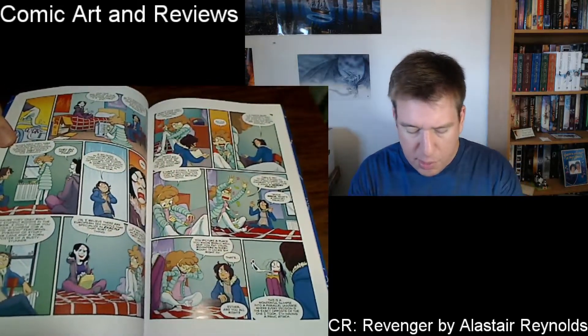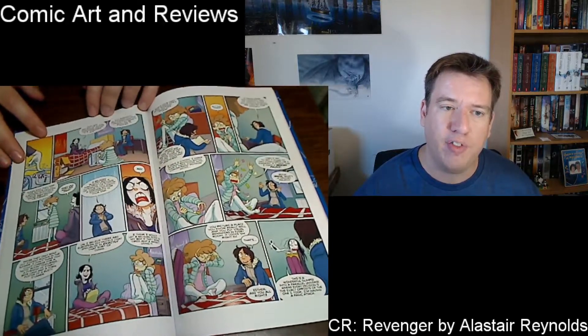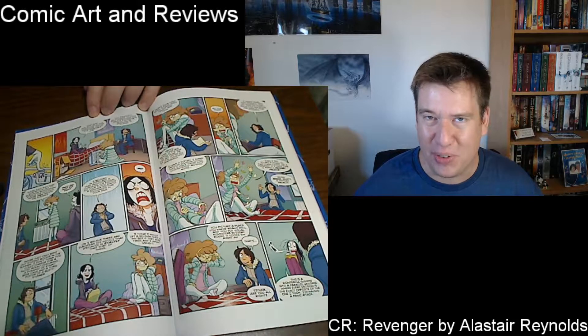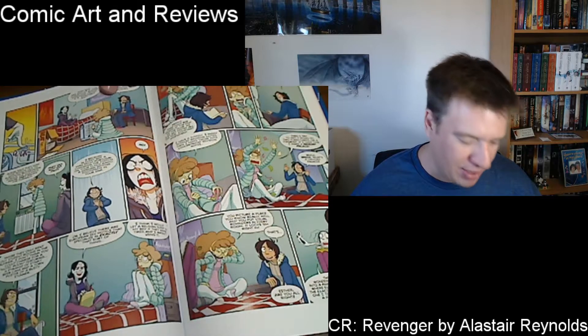Starting off, we have a graphic novel. This is Volume 2 of Giant Days. This is a fun, quirky series about three young adults that just started college and they're trying to figure out how to go to college, navigate relationships, and just being an adult. My favorite scene from this graphic novel is this scene here — they come back from Christmas Vacation and find out that a bunch of people have been staying in their rooms as like an Airbnb type thing, and they're kind of upset about that.